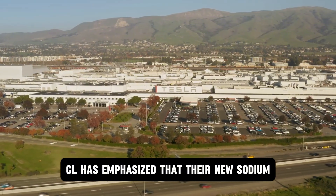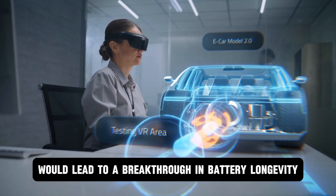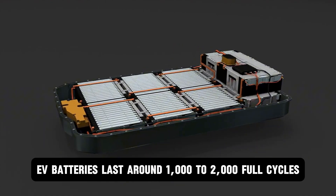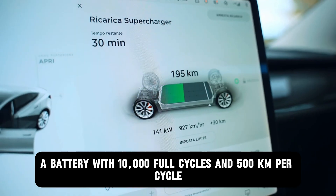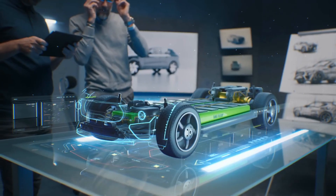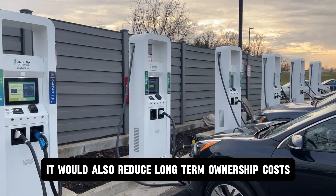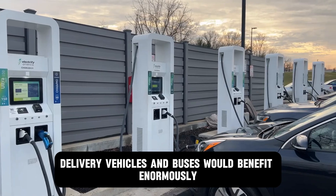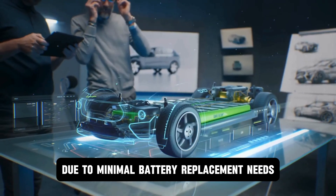CL has emphasized that their new sodium ion batteries possess 10,000 life cycles. If true, this would represent a breakthrough in battery longevity and reliability. Most current EV batteries last around 1,000 to 2,000 full cycles, which translates to 8 to 15 years of use. A battery with 10,000 full cycles and 500 km per cycle offers up to 5 million kilometers (3.1 million miles) of driving over its lifetime — meaning the battery could outlive the vehicle it's installed in. This would reduce long-term ownership costs and environmental impact. On the commercial side, high-mileage services like taxis, delivery vehicles, and buses would benefit enormously, with a lower total cost of ownership due to minimal battery replacement needs.